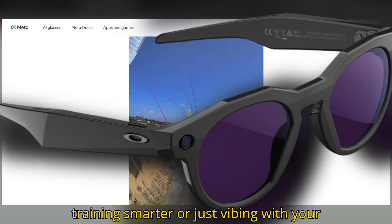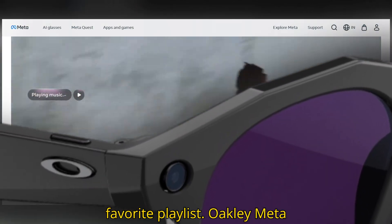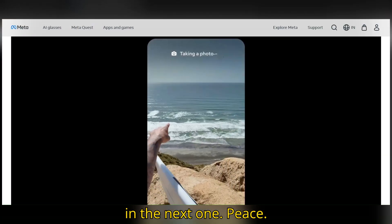Whether you're capturing moments, training smarter, or just vibing with your favorite playlist, the Oakley Meta HSTN might just be the coolest wearable of the year. Catch you in the next one. Peace.